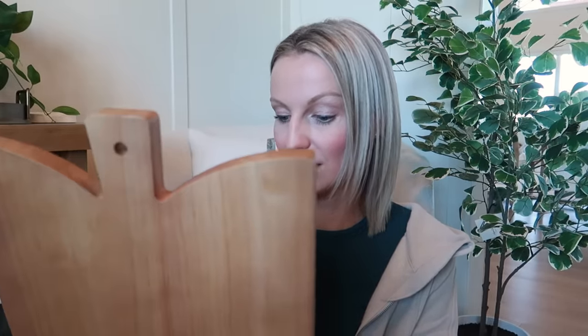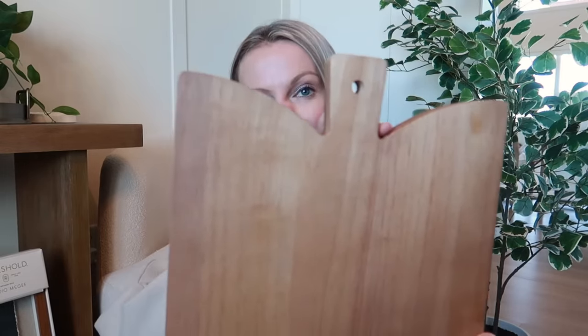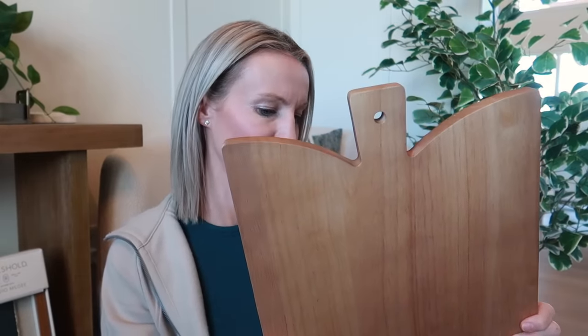I actually ordered two cutting boards from the Studio McGee line but returned one because it was giant and just looked ridiculous on our countertops. I did keep this one though — it's called an angled surfboard, which is a unique detail for layering cutting boards on our counters. I like the color of this wood too — it's not super dark but not really light either. Just a good basic cutting board, and that angled surfboard detail really gets me.